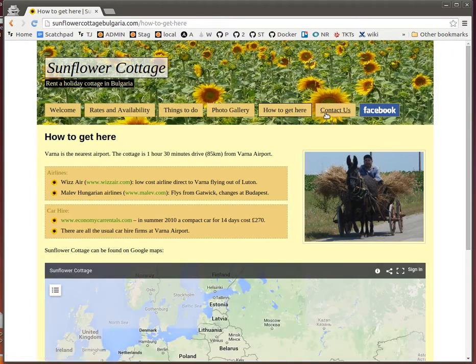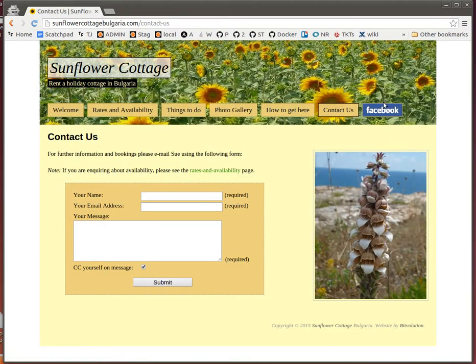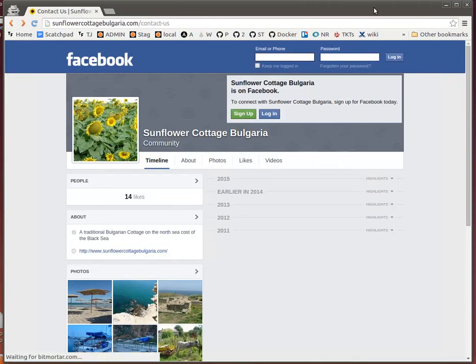Some directions of how to get to the cottage, the map, and a contact form and a link to Facebook. And that's it.